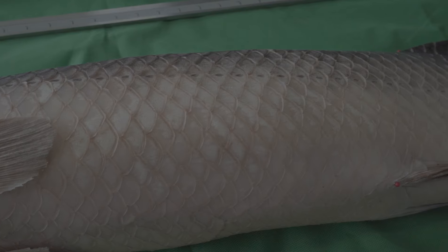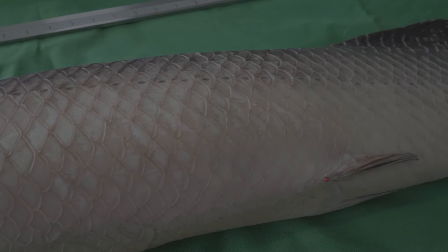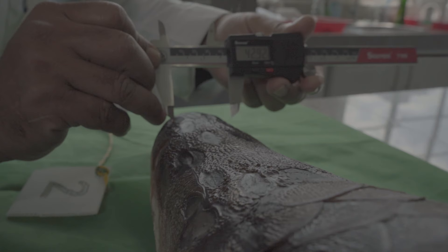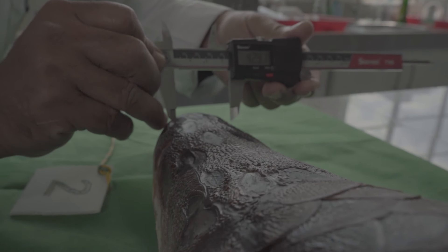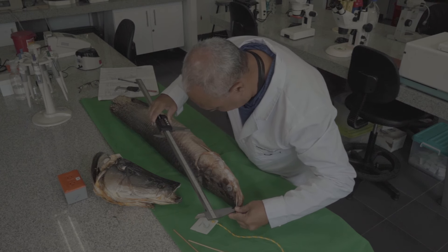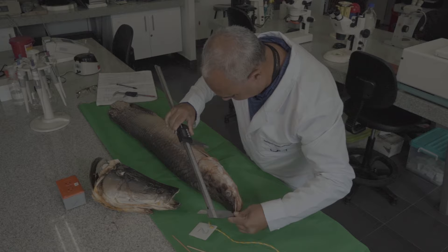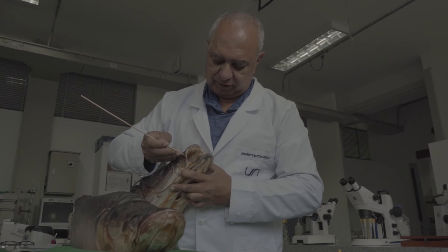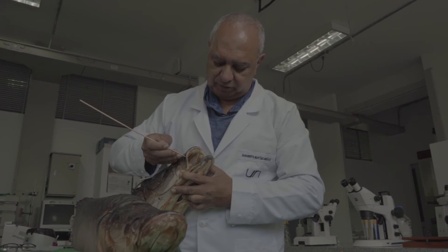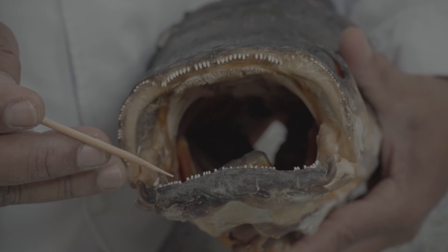If we have animals of one species and we cross them with animals of another species, we do not know what we are going to reproduce or what may be produced. In my thesis, I have used three methodologies. The first is traditional taxonomy, in which we have to measure the fish, count their scales and their teeth — there are 54 variables that we have to determine.